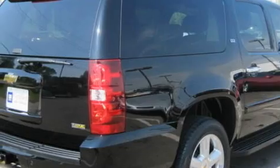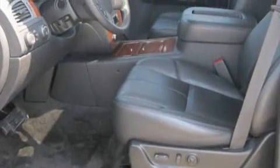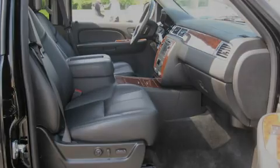Its top features include adjustable driver pedals, which allow you to tailor the position of the foot pedals, moving them closer and higher to perfect your control over the vehicle. Additional features include memory settings for the side view mirrors, leather seats, a power rear liftgate, and cruise control.